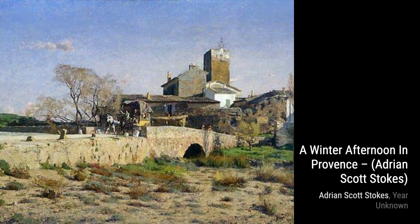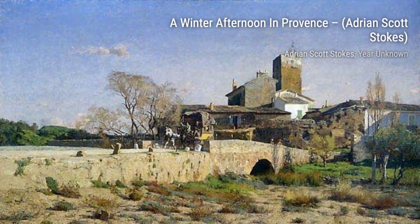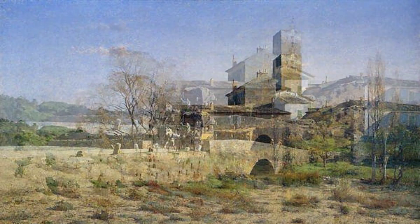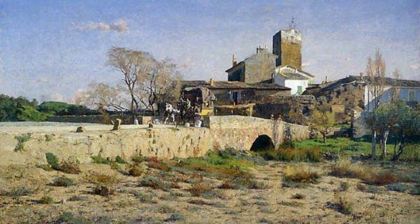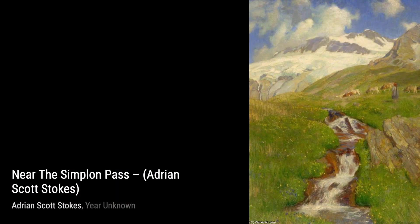And that concludes our journey through the beautiful artworks of Adrian Scott Stokes. We hope you enjoyed this exploration of his talent and the diverse landscapes he captured on canvas. Don't forget to like this video and subscribe to our channel for more fascinating artist spotlights. Until next time, keep appreciating the beauty around you. Stay inspired!